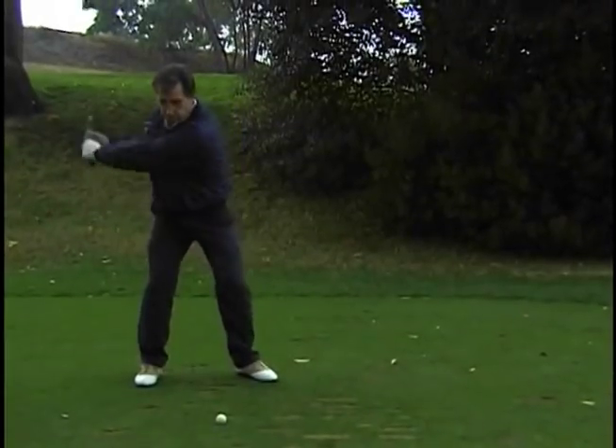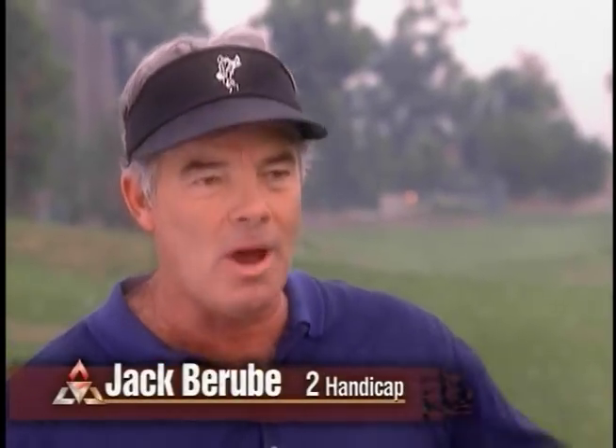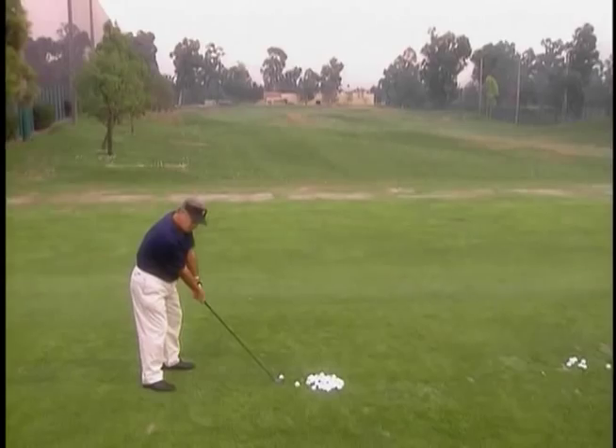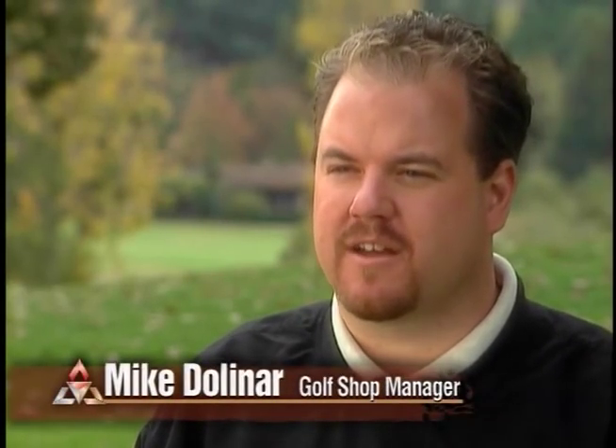I hit this club — it was a 13.5 degree — and I hit that as far as my 7.5 titanium bubble. The first time I hit the Tri-Metal it felt probably better than my Callaway club, and the flight of the ball was unbelievable. It's a great golf club. It just explodes — there's no feeling, no effort, no lift. It just goes, and it just keeps going and going. It just bores through the air. I've never seen anything like it. The Tri-Metal I can't keep in stock — I can't get enough of them. They're out the door and they don't come back.